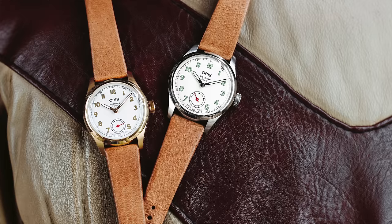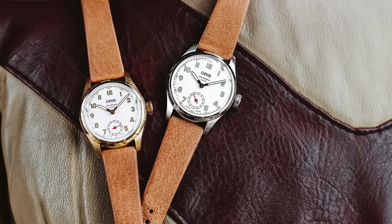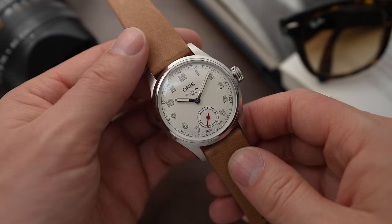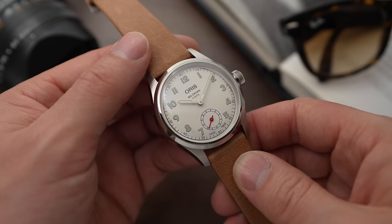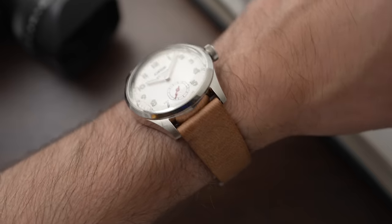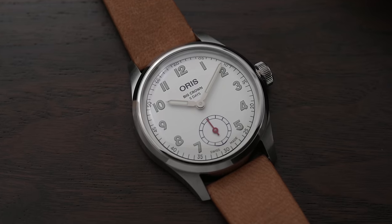There are two versions of this watch. We have the steel version, which is 40mm, and then we have an 18-carat yellow-gold version, which is 38mm. They are both limited edition, which is a shame because I think this could be a stable part of the Oris collection — for me, this is as awesome as a Diver's 65. The two different models come at different rates: the steel version has 1,000 pieces, which is a sizable amount, but with the gold, there are only 100 pieces.